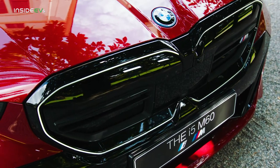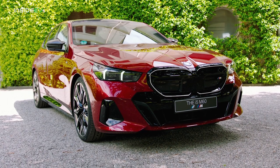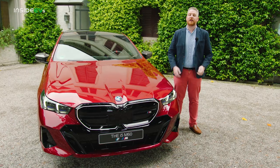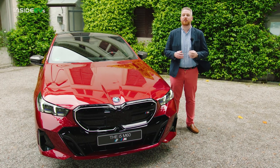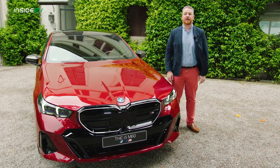BMW's EV efforts have, to put it gently, all been a little bit odd. Vehicles like the i3, i4, and iX have all been very, very good to drive, but in my humble opinion, their odd styling or unusual form factors have limited their appeal in some cases. That will not be a problem with BMW's latest EV. This is the 2024 i5, and BMW is finally taking its best sedan, the 5 Series, and going electric. We're here in Lake Como, Italy at the Concorso d'Eleganza Villa d'Esta, taking our first look at the all-new BMW i5.